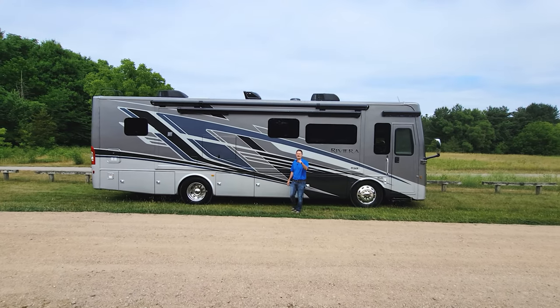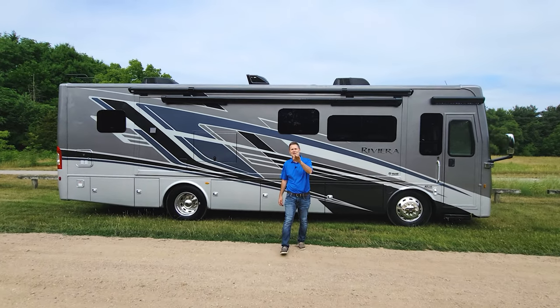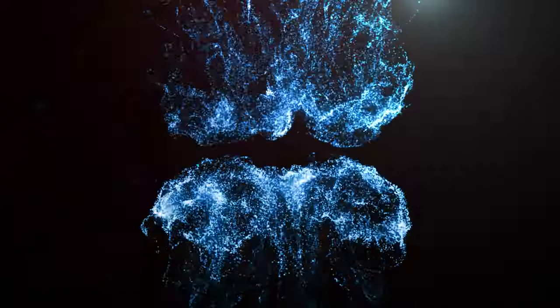When you're ready to hit the parks in style, the 2024 Riviera 34SD is exactly what you need. And when you need more information, head on over to ThorMotorCoach.com.